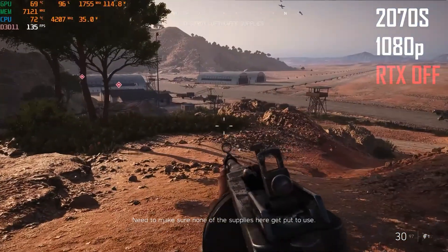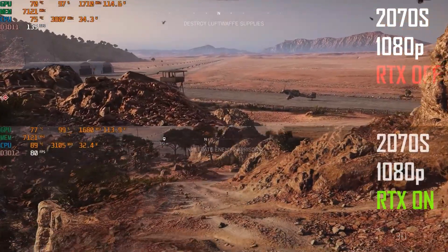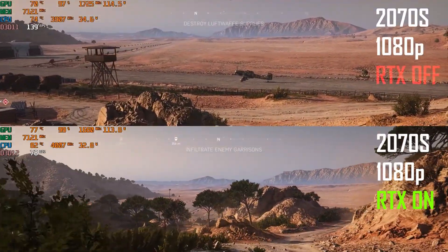At 1080p ultra settings with no ray tracing, the 2070 Super delivers high frame rates. Turn on ray tracing and the frame rates are still in the 80s. Seems pretty good, isn't it?